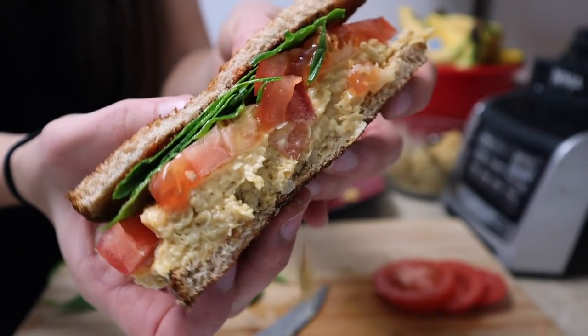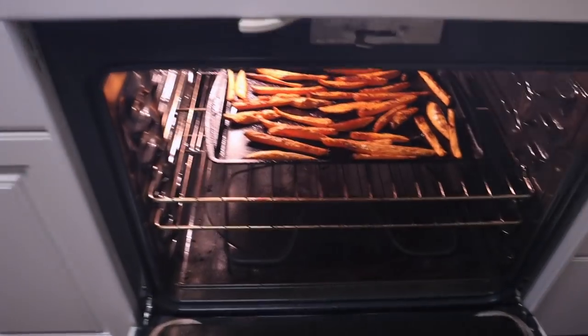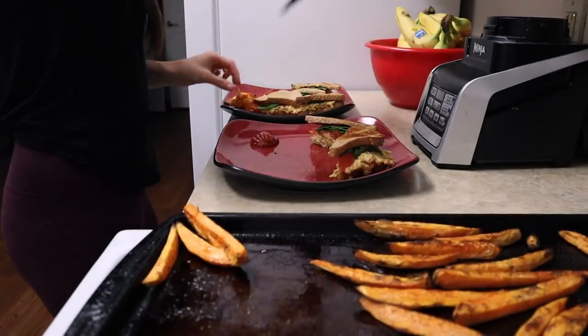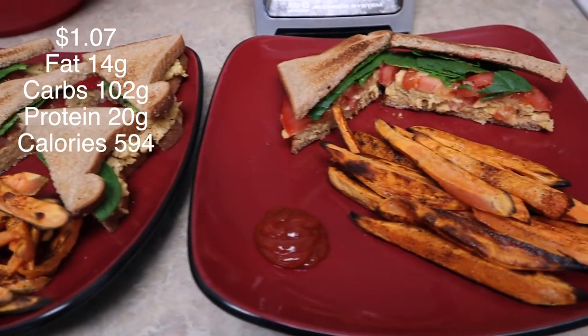This is what the chickpea sandwich looks like — it's so good, you have to try it. The sweet potato fries are done now. I'll put them on the plates with a little bit of ketchup on the side. You can dip them in whatever you want, and now lunch is ready.